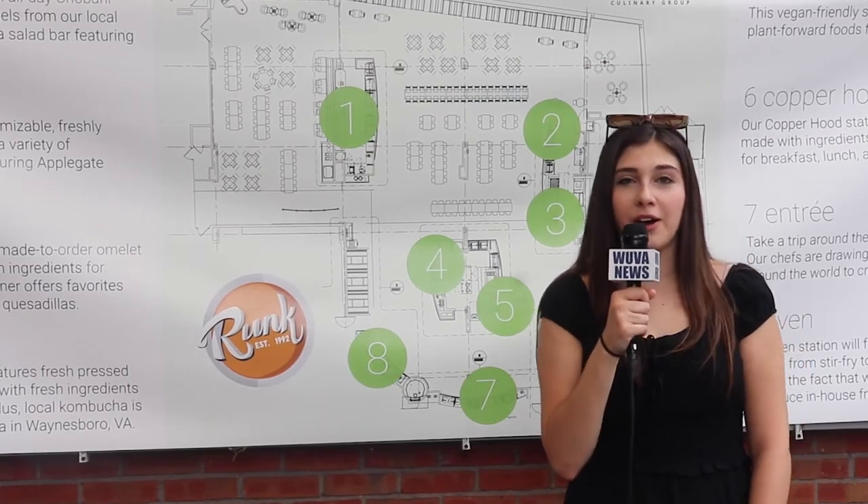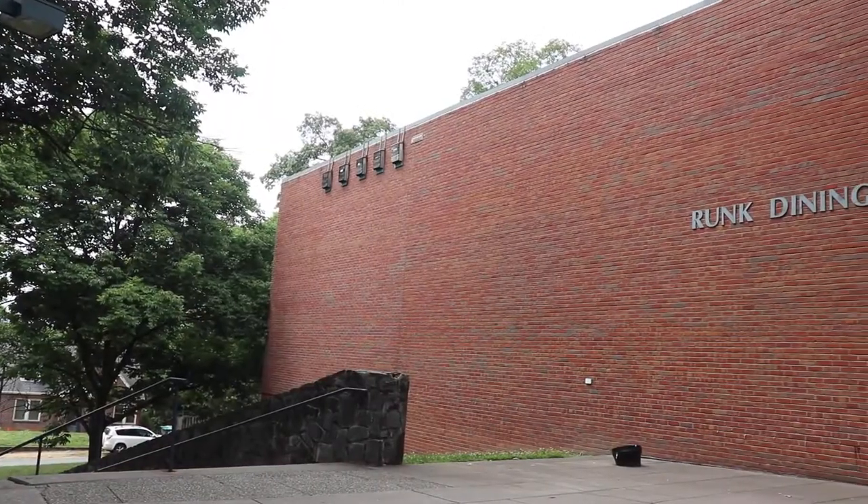Our last stop is Runk Dining Hall. Recently catered by Harvest Table, Runk is home to a produce market, juicery, and deli.